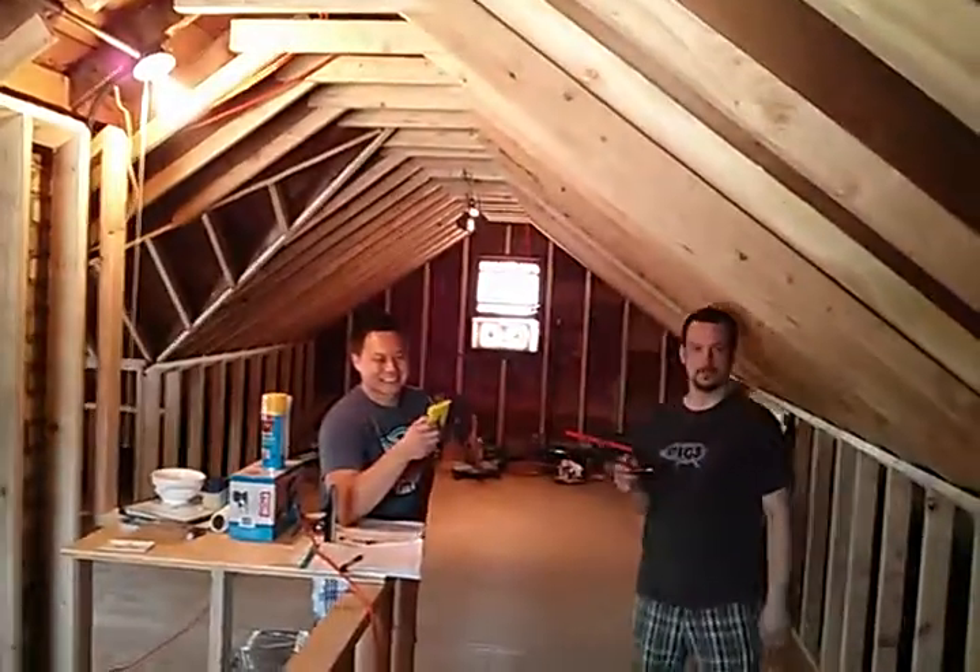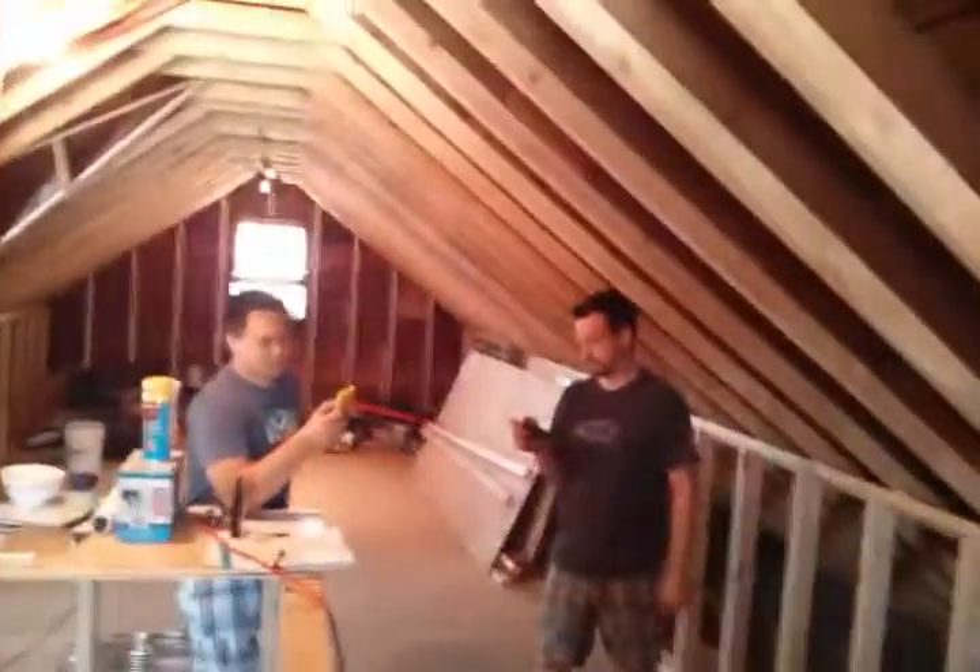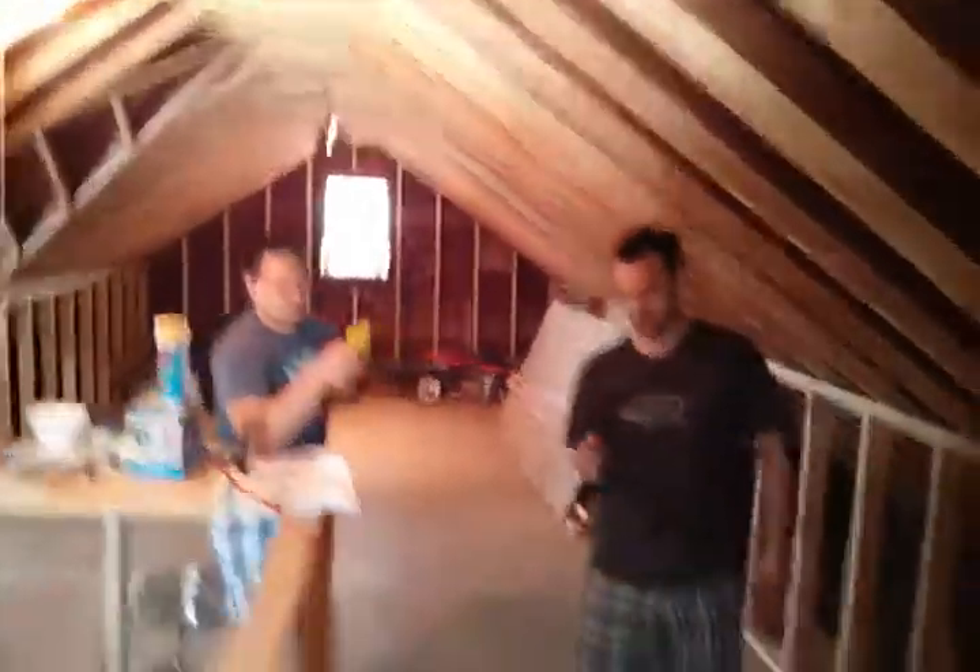Tricky, tricky. Laid all this subfloor. See this neat space. Bed down there at that end, far end by that window.